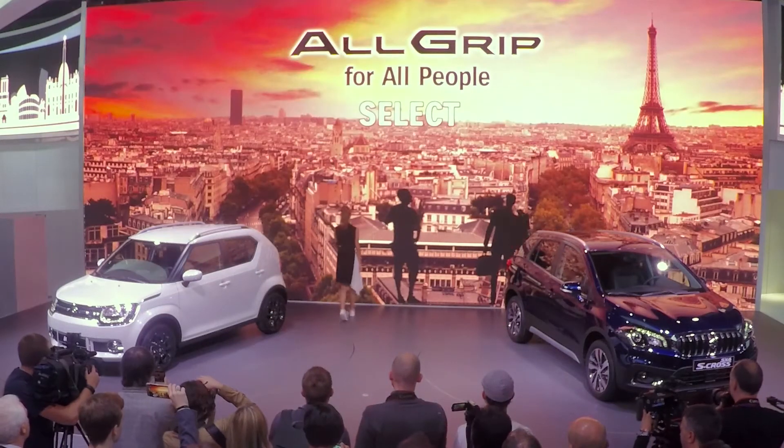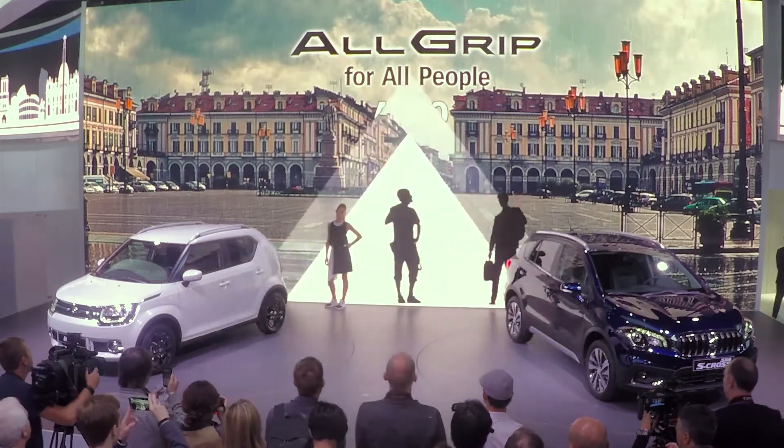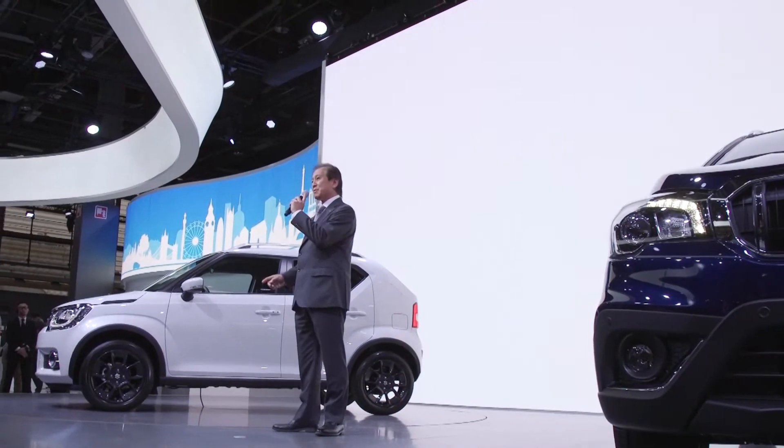For my endless adventure, for my exciting time off, for my daily peace of mind — AllGrip for all people. Today we proudly present two models under the AllGrip lineup.